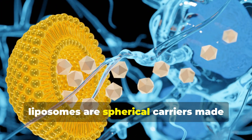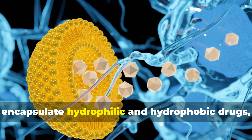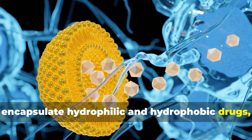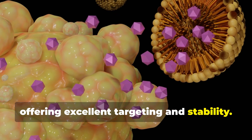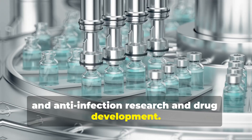Secondly, liposomes are spherical carriers made from a phospholipid bilayer that encapsulate hydrophilic and hydrophobic drugs, offering excellent targeting and stability. They're used in cancer therapy, vaccines, and anti-infection research and drug development.